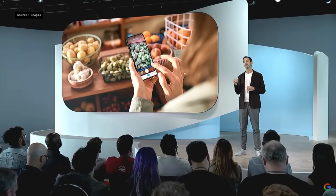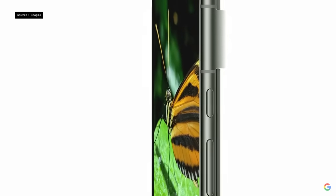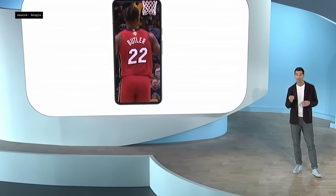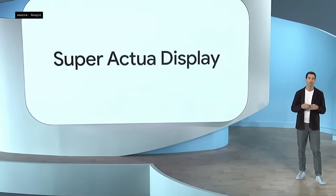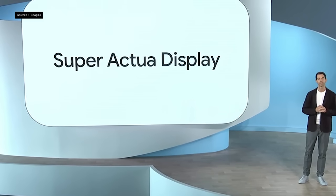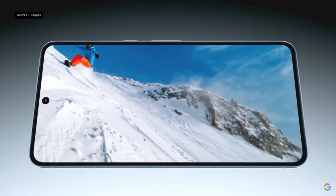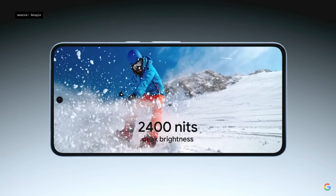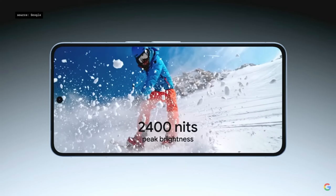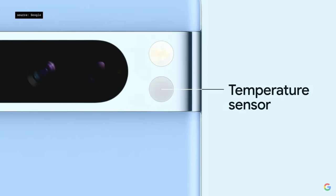We're introducing a new display called the Actua display, which is 42% brighter than on Pixel 7. Pixel 8 Pro takes our display technology to the next level with the new Super Actua display — a 6.7-inch display with a stunning peak brightness of 2,400 nits and a variable refresh rate that intelligently adjusts from 1 to 120Hz. On the back of Pixel 8 Pro, we've also added a new temperature sensor.